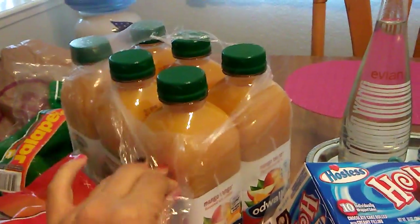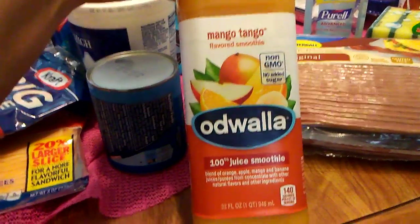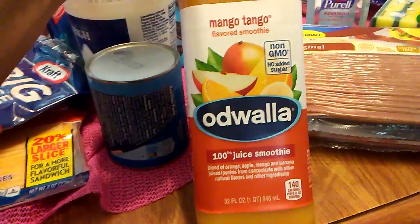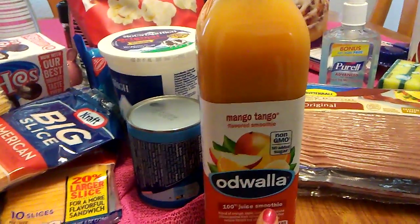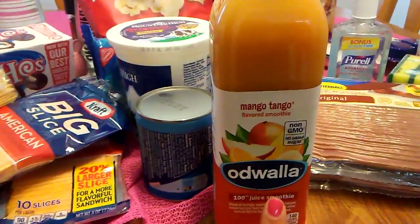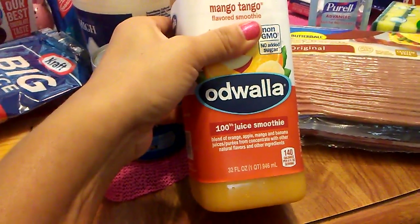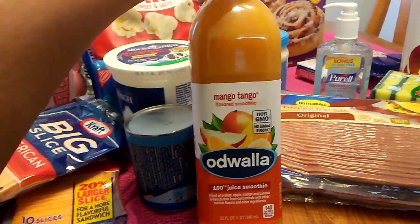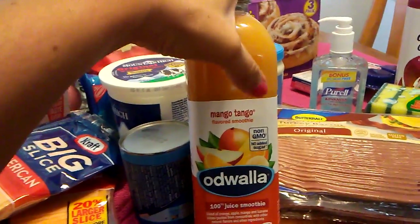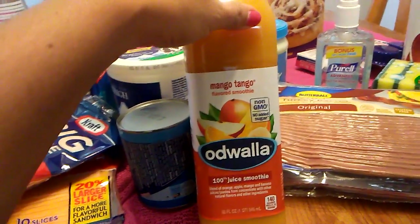I was almost about to leave, but something told me to go back to the refrigeration section — and I'm glad I did, because they had just pulled out the juice. I picked up Odwalla Mango Tango, a blend of orange, apple, mango, and banana. I picked up six because this is really as close as I can get to orange juice. My boyfriend has to have orange juice and a banana in the morning. These are 32 fluid ounces each — a quart — so I picked up a gallon and a half. I just found out this week that you can freeze this juice, so one is going in my fridge and the other five are going in my freezer.